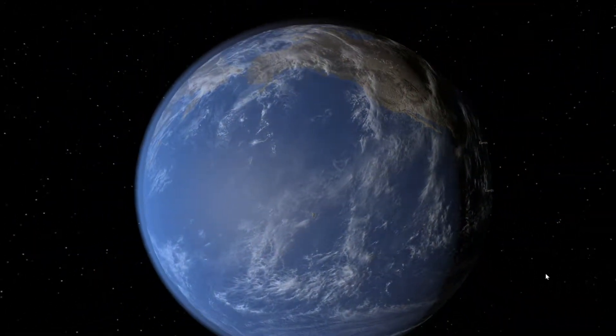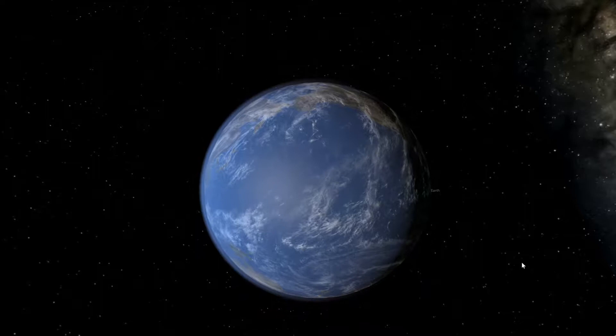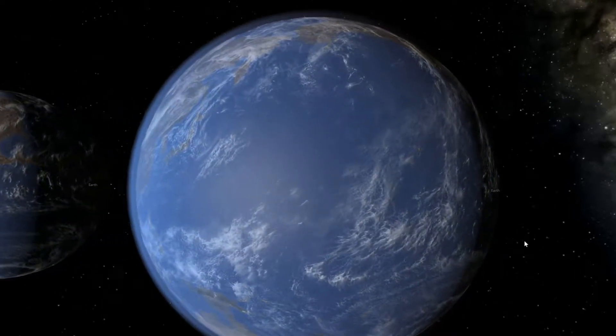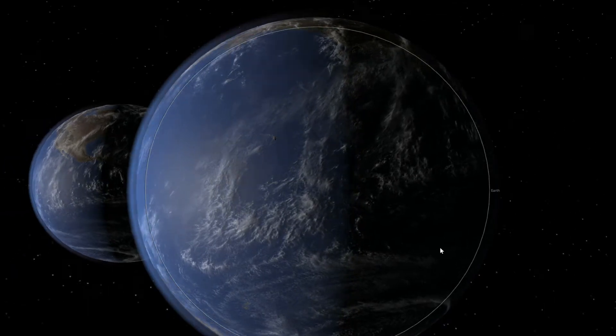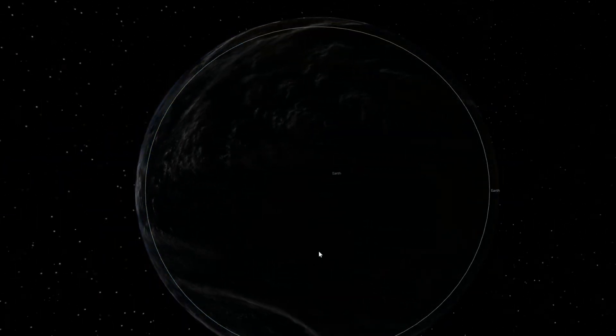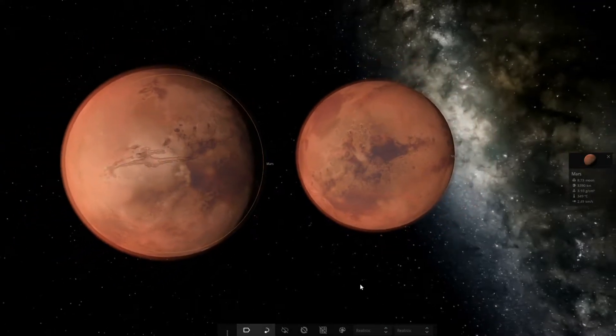Last time we looked at the effects of tidal forces on close orbiting planetary systems, like two Earths orbiting right next to each other. Incredibly, these kinds of worlds can exist according to physics, but so far we haven't found any evidence of them.